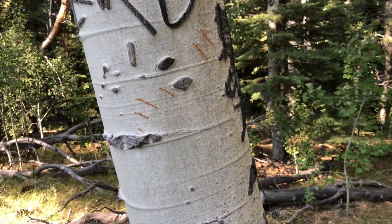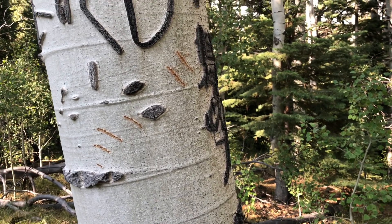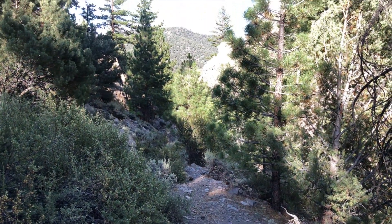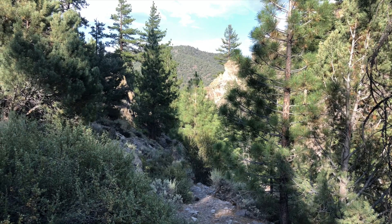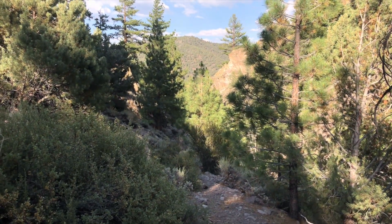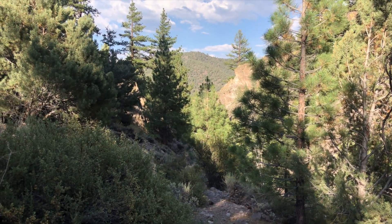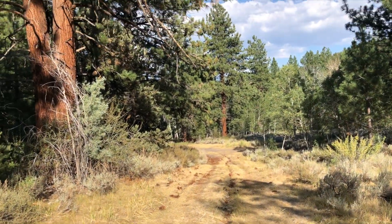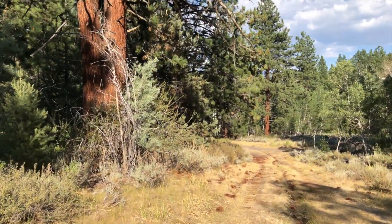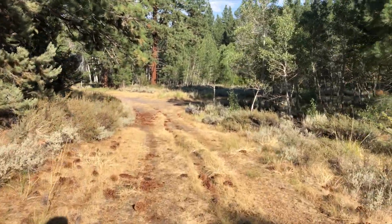There's what looks like a fresh bear scratch right here. We're gonna have a nice little more technical version of the trail. That's a cool view of the valley — pretty neat rock formation, some of it looks like Devil's Postpile almost. That little downhill single track is a highlight of this section for me.